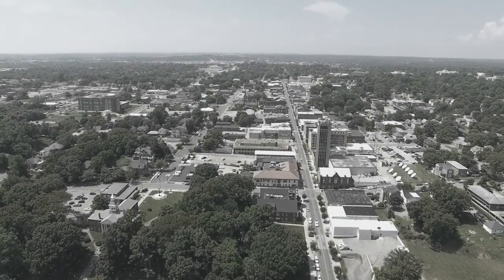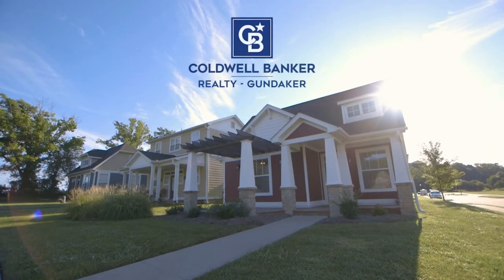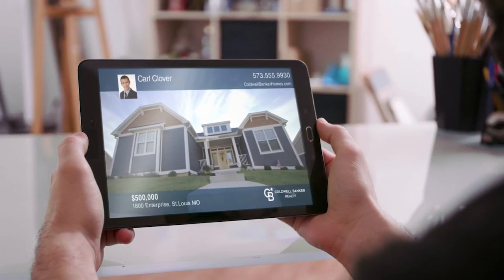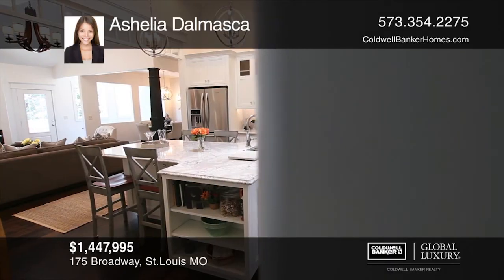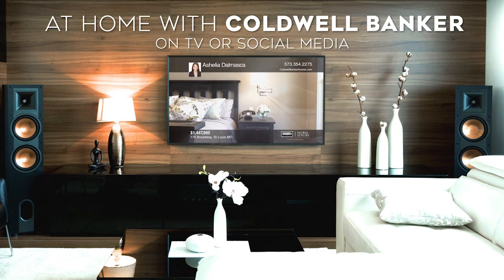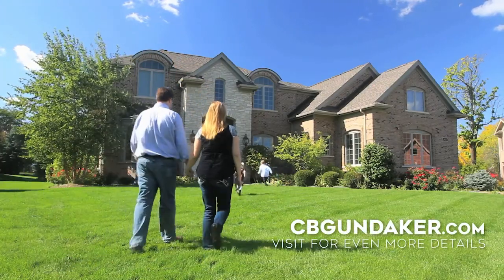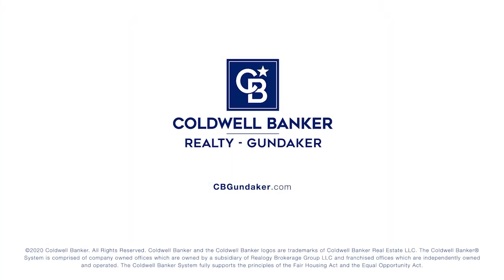In challenging times, it's important to put each other's health and safety first. But that doesn't mean our team at Coldwell Banker has stopped serving your needs. That's why we have more ways than ever for you to discover homes and explore new possibilities. Tour the most luxurious homes from your couch with our local At Home with Coldwell Banker real estate shows on TV or social media, or visit us at CBGundaker.com for even more details. Find more homes from home — it's easy with Coldwell Banker.